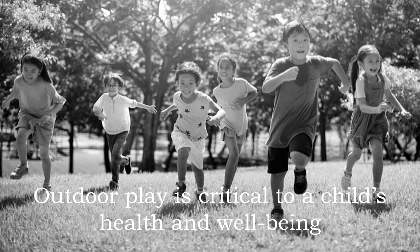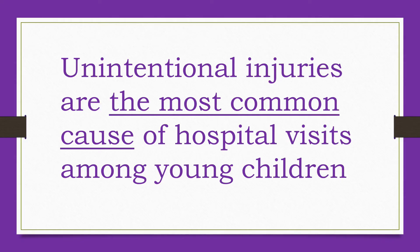It's important for parents to find a balance that keeps children safe while still allowing them to achieve the benefits of playing outside. While there is ample evidence of the benefits of outdoor play, it's normal to worry about your child's safety. You won't be able to watch them every minute, so what's important is recognizing the potential risks to minimize ones that could turn outdoor play into something harmful. Unintentional injuries are the most common cause of hospital visits among young children.